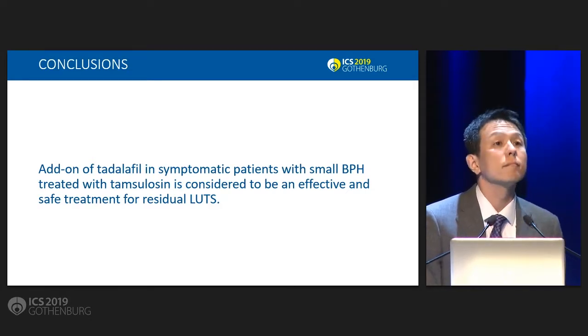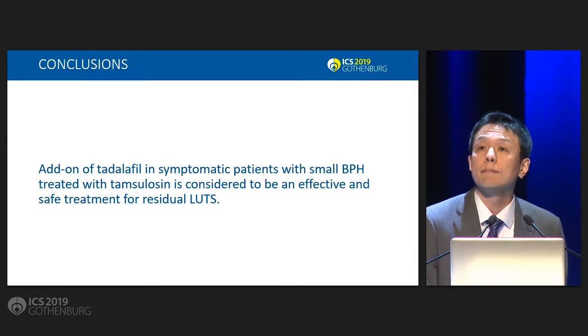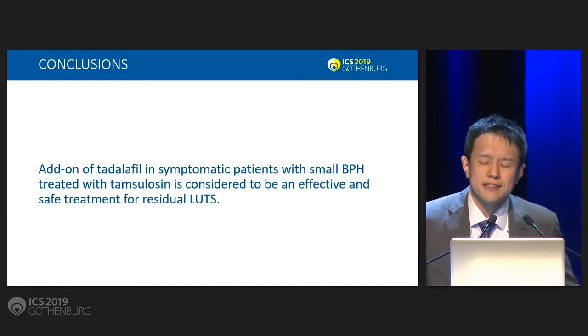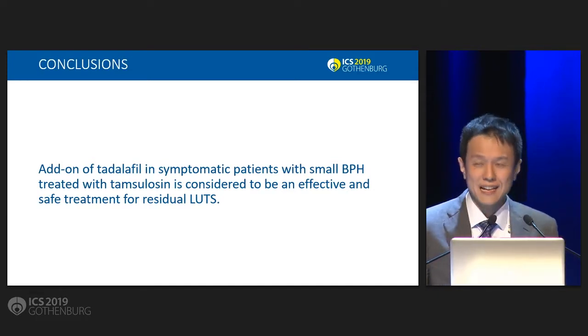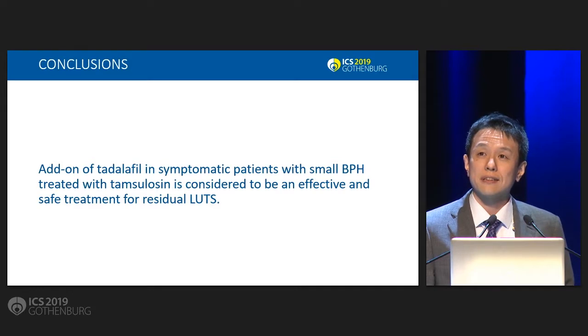Adrian Wagg from Edmonton: What was your required sample size for your primary endpoint? The required sample size was 33, but the enrolled number did not reach that. So it's a bit underpowered.